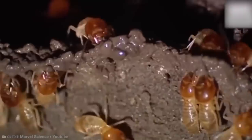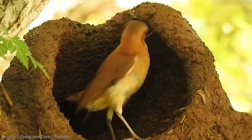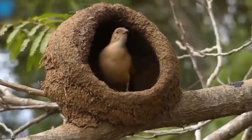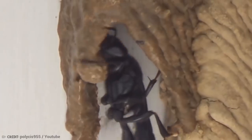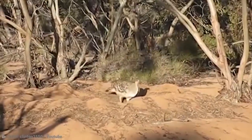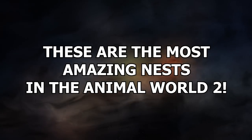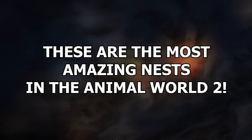Builders are incredible. They make our homes. But we humans are not the only creatures on Earth who build homes. Loads of animals do it as well, and some of their work is pretty nifty. These are the most amazing nests in the animal world.